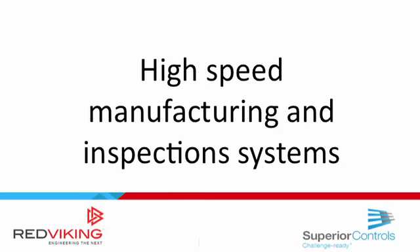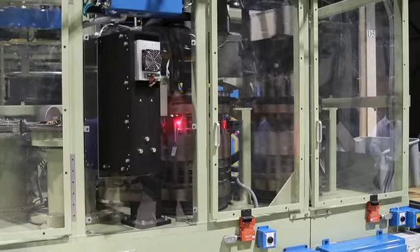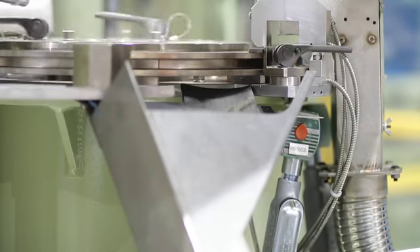Bringing everybody together here today to show off the capital equipment side, production systems, high speed manufacturing, as well as some of the breakout sessions to discuss new technology developments and engineering capabilities — really to open customers' eyes to what's possible.